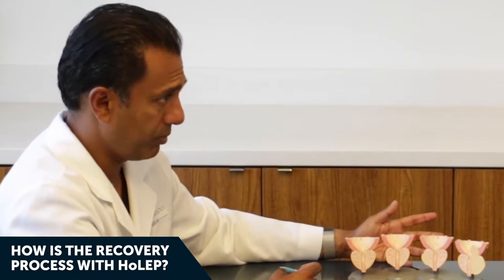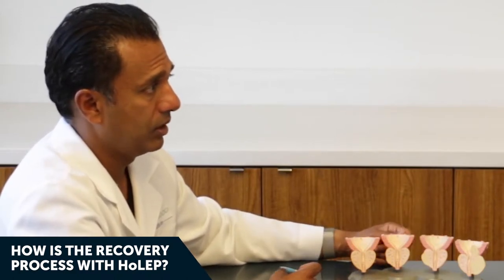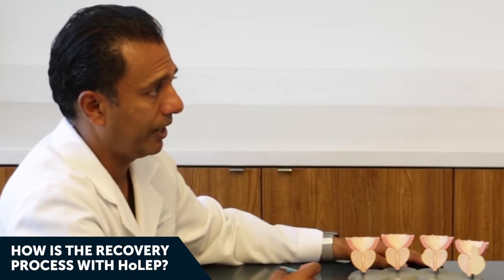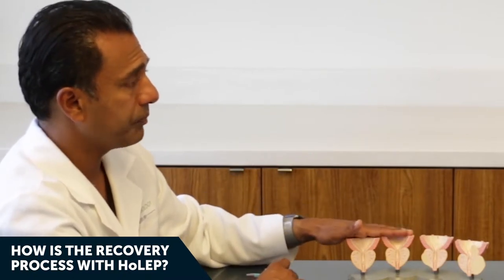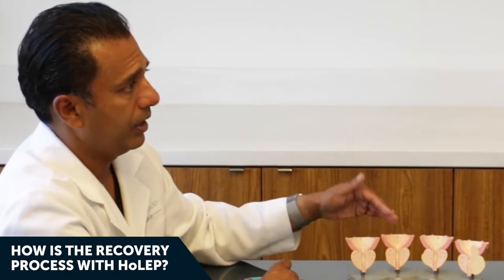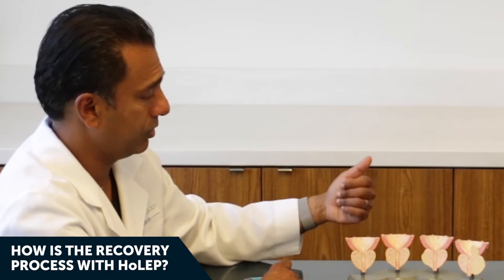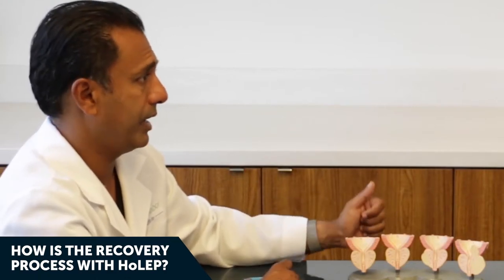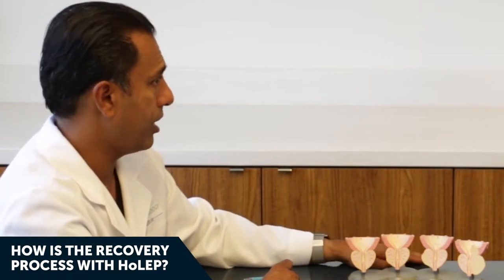When prostate cancer becomes very advanced, it can spread to your bones — you'll complain of low back pain, spinal pain, and you could end up with random rib or other bony fractures. It turns out it wasn't a fall but cancer in your bones that caused the fracture. By the time you feel something, it's almost too late.